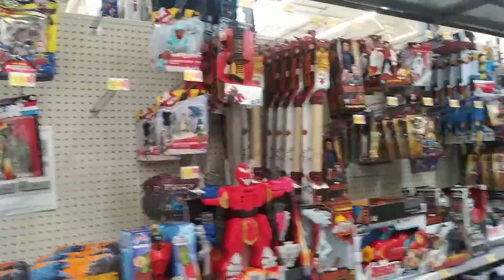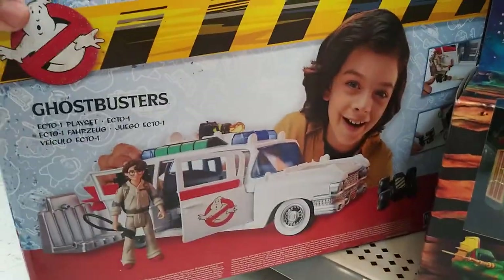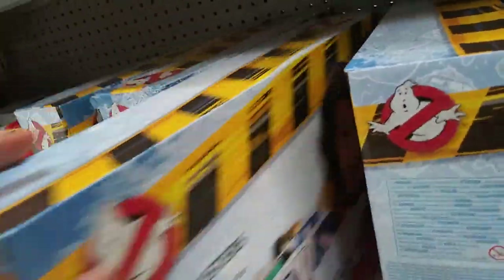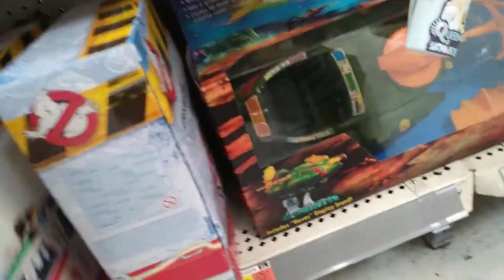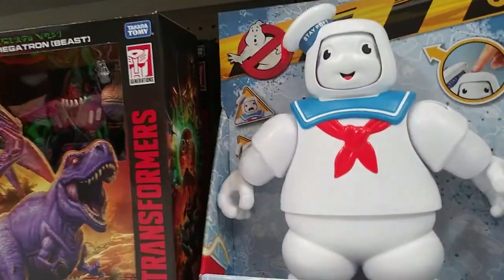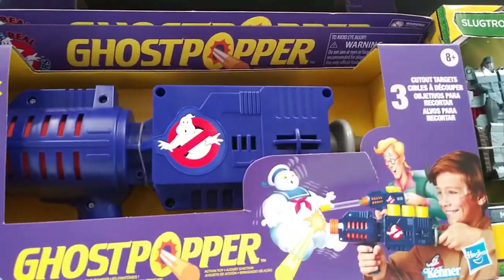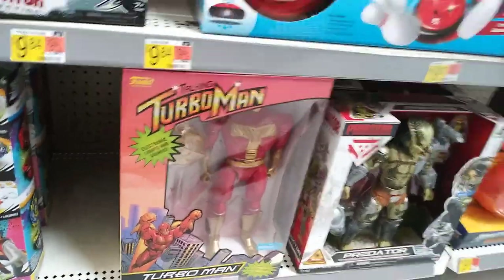We're at Walmart once again. Let's see what they have — they have the Ecto-1 playset. They have new Ghostbusters stuff, the gun, the Ghost Popper, and they have the Terran — that's pretty cool.